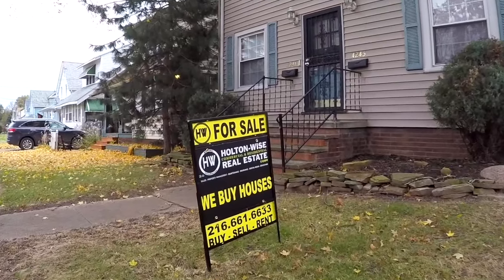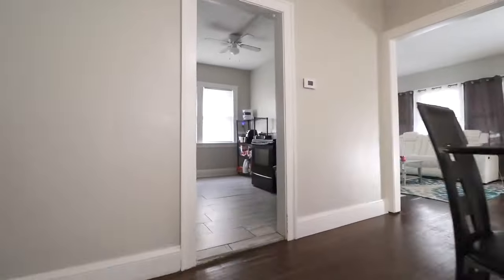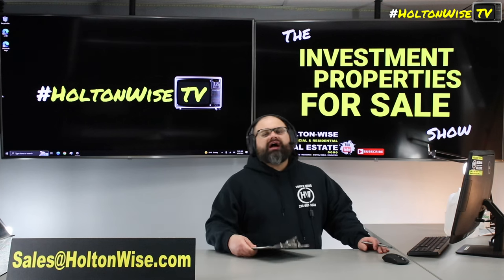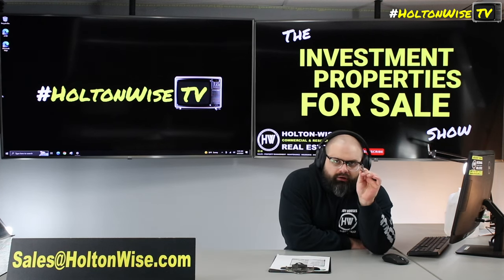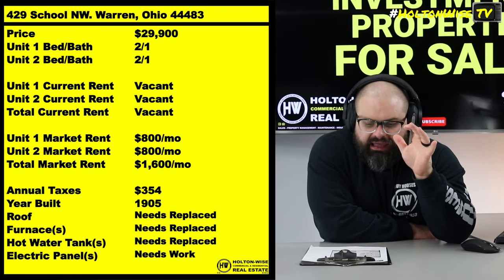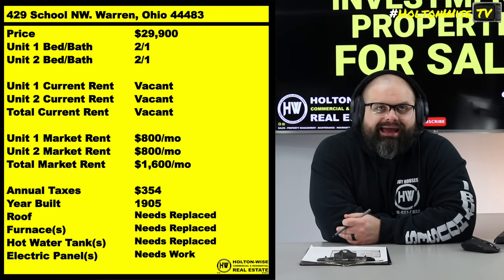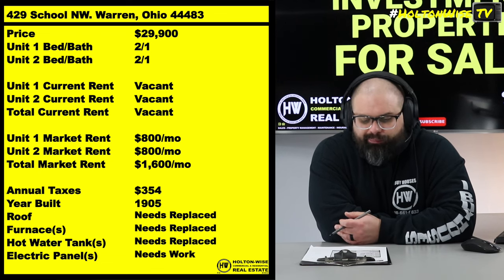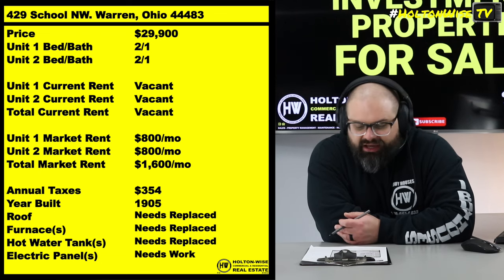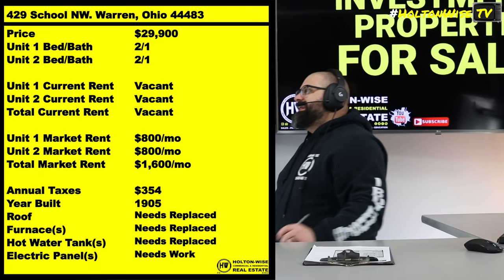Welcome to the Investment Properties for Sale show, folks. We think it's selling at or above list. We are going to provide you with complete transparency and education. We take you on the video tour and give it to you straight. If you're looking for a rehab project or a potential BRRRR deal in Warren, Ohio, I've got one for you today: 429 School. This is a vacant duplex — each unit 2 bed, 1 bath — so you're going to be able to bring in probably $800 a unit.